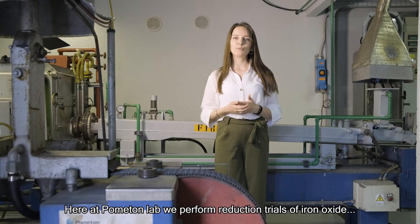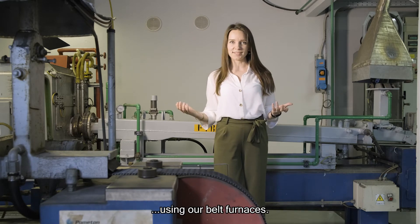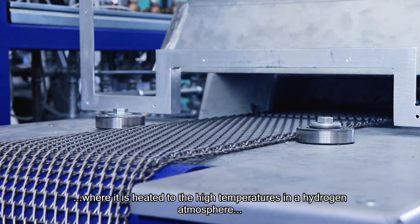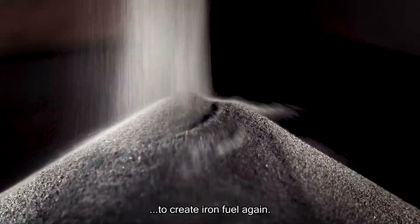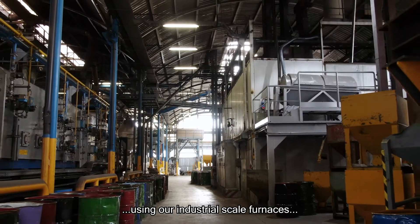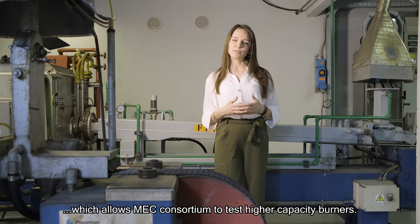Here at Pomonton Lab, we perform reduction trials of iron oxide using our belt furnaces. The oxides are placed on a belt conveyor that moves powder through a furnace, where it is heated to high temperatures in a hydrogen atmosphere to create iron fuel again. The large powder volumes we regenerate using our industrial-scale furnaces allow the MEC Consortium to test high-capacity burners.